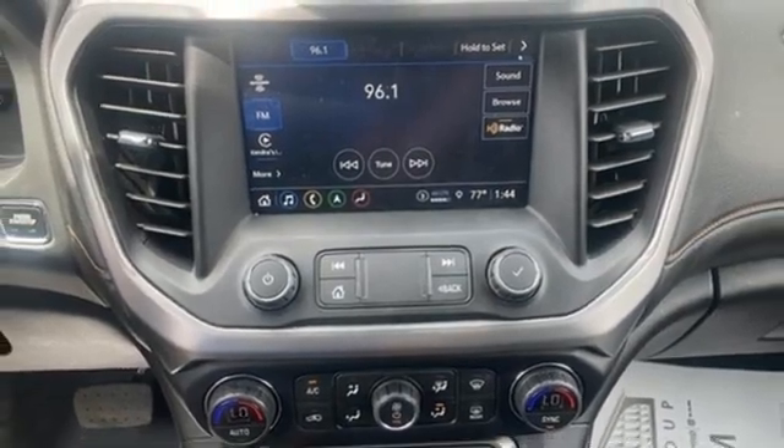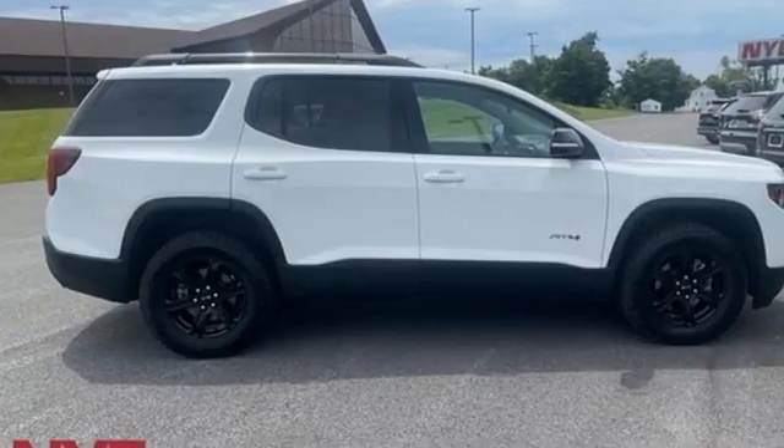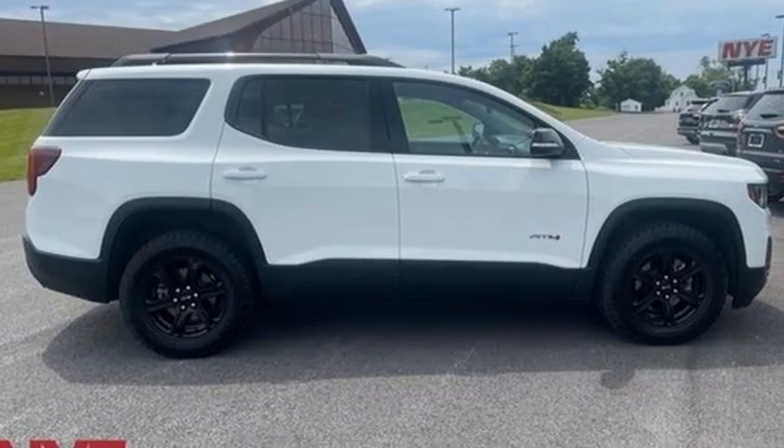GMC. It's not just a vehicle. It's a professional-grade tool. The time is now. See it for yourself today.